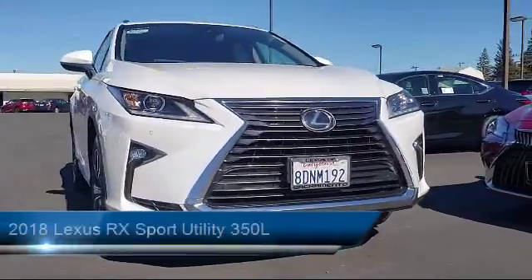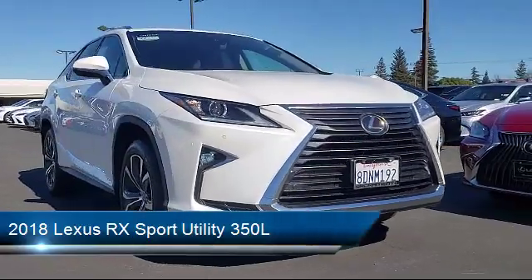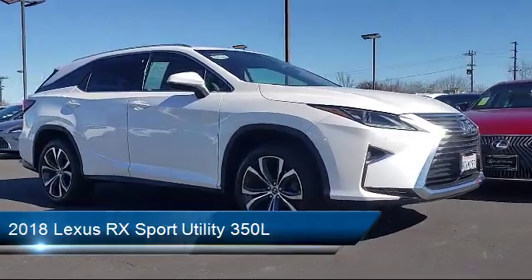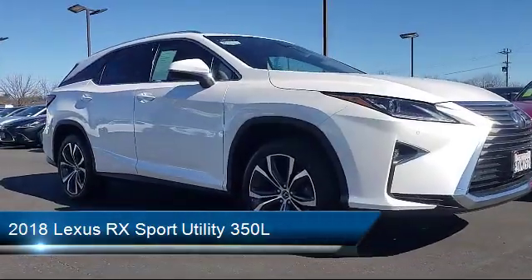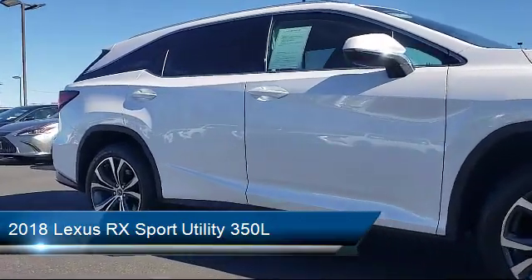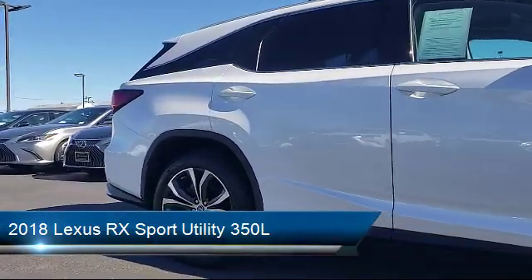It comes equipped with a Premium package with all the right options, including steering wheel controls, third row seating, rain sensitive windshield wipers, rear view camera, and auto high beam headlamp control.